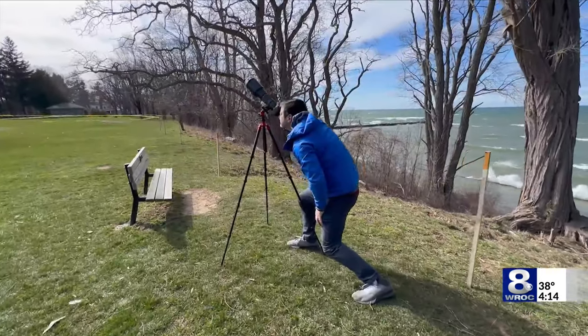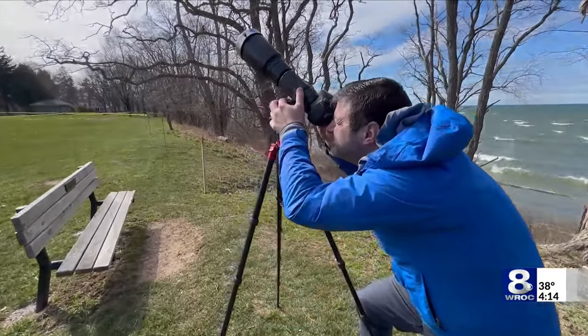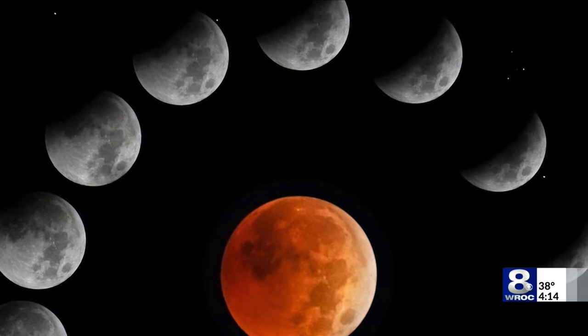Altieri emphasizes that for those using a traditional camera, as the partial eclipse is occurring, you have time to make adjustments and tinker with camera settings. But when totality occurs, you must act fast.